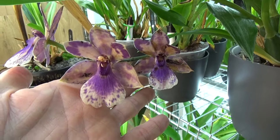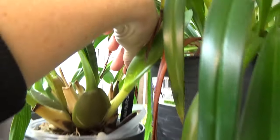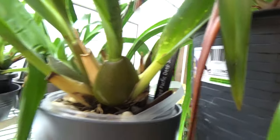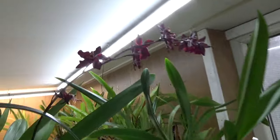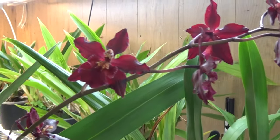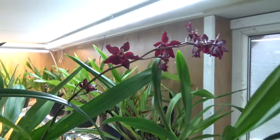Then we have this beautiful red Oncidium — it's something with Deep Shadow. I need to go to the other side of the shelf, but it's well worth it. Look at this — such beautiful dark red purplish flowers on there, a beautiful spike, absolutely beautiful, really nice shape to the flowers as well.